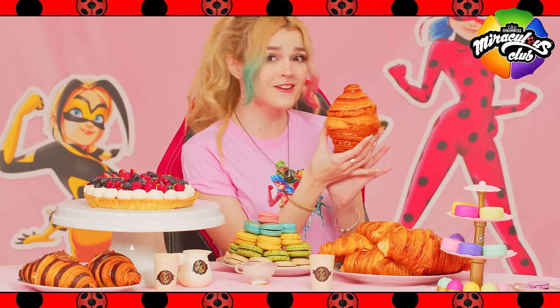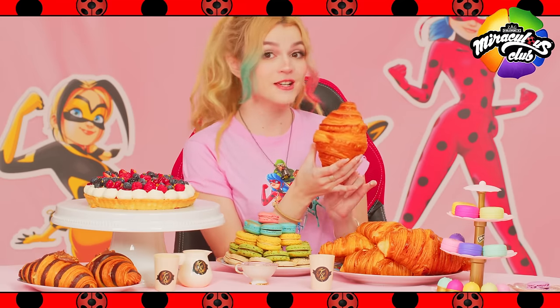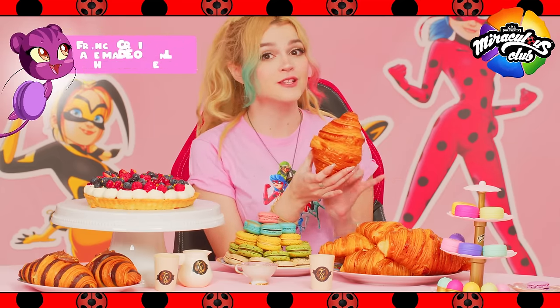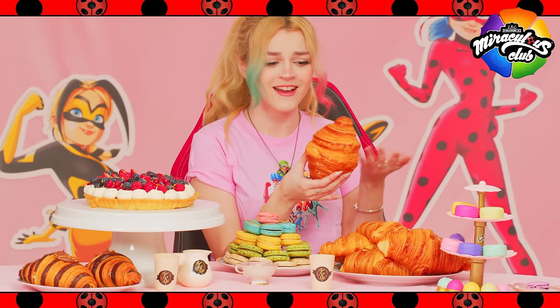I always get so hungry seeing all of the pastries from Tom and Sabine's Boulangerie Pousselie, so I thought today we could learn about and try some of their delicious desserts. First and foremost, we have the iconic croissant. Named after their crescent shape, these flaky pastries are made by layering tons of dough and butter. These are a staple in France for breakfast, or even just enjoyed as a snack.